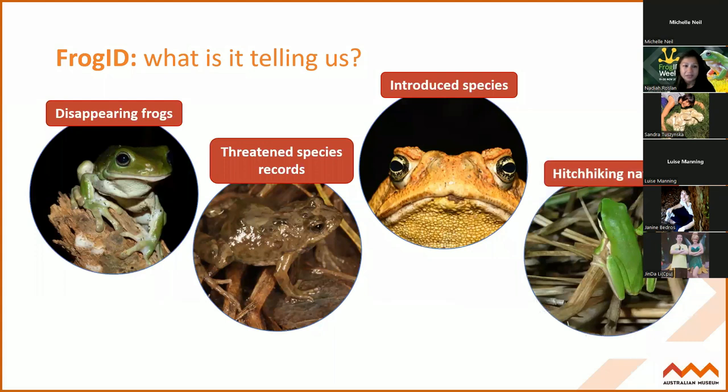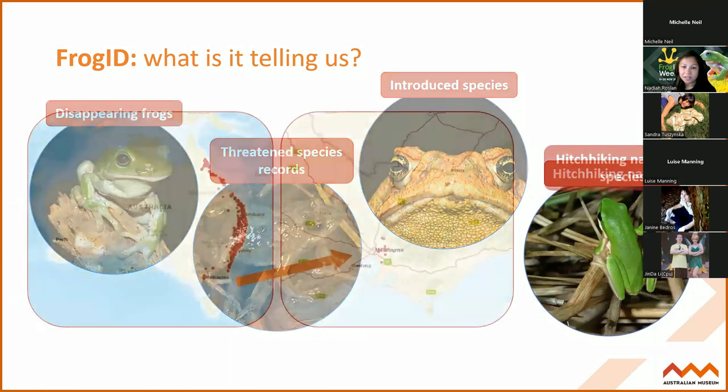Not just overseas species, but also native species which are hitchhiking to other states. Frog ID is letting us know when populations of native species such as the eastern dwarf tree frog are establishing elsewhere. For example, in Melbourne there's a population of this species that's not normally found there - possibly being transported by nursery plants or produce. They're breeding very well there and also in parts of Canberra. So Frog ID is really improving our understanding of where species are now establishing populations and what that might mean to frogs native to that area.